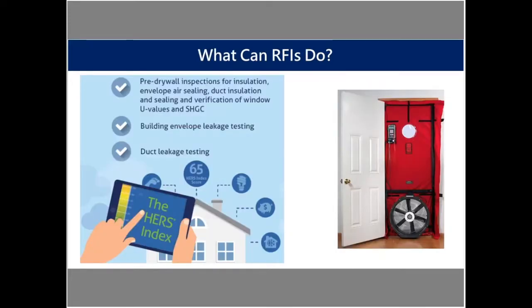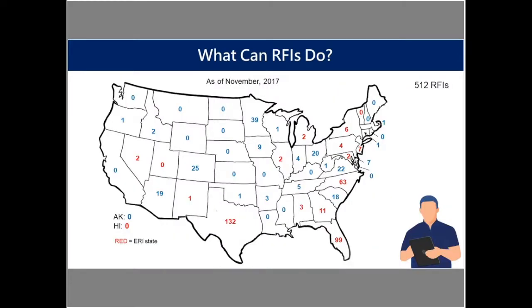ResNet also has another designation — a certification called the Rating Field Inspector, or RFI. The Rating Field Inspector does a portion of what a HERS rater can do. The main thing an RFI can't do is the energy modeling component of the HERS rating. But they can do pre-drywall inspections, go out at final inspection and do envelope leakage testing and duct leakage testing, and bring those results back to the HERS rater to complete the rating through the modeling software. There are a little over 500 RFIs in total across the country, and larger rating companies will often have RFIs doing the field work while raters do the modeling work.